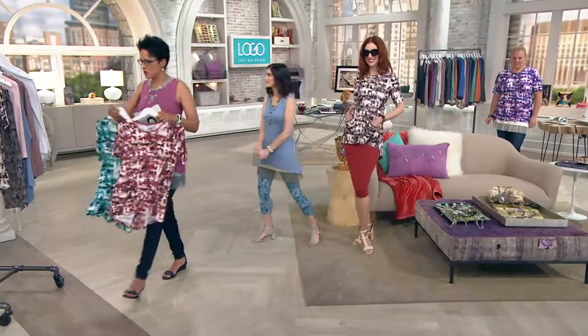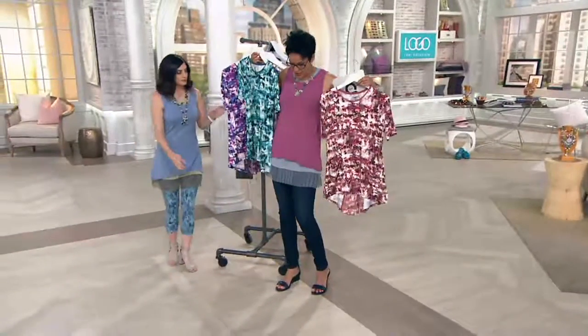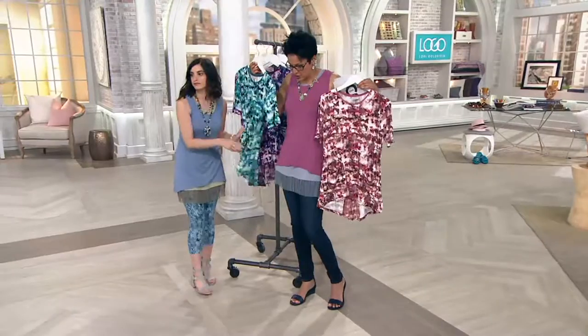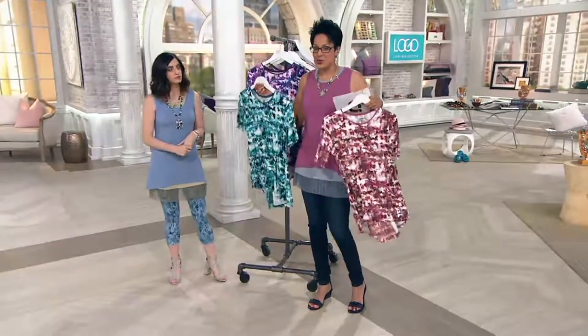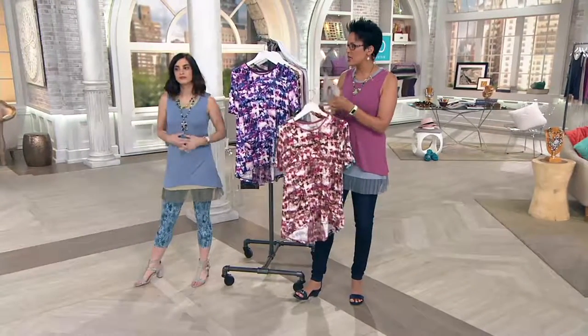This is a favorite pick of the show, in addition to the today's special value coming up in about seven minutes. Both of them can work together with that Brooke style. We've got 600 of these spoken for now, so stay on the line.